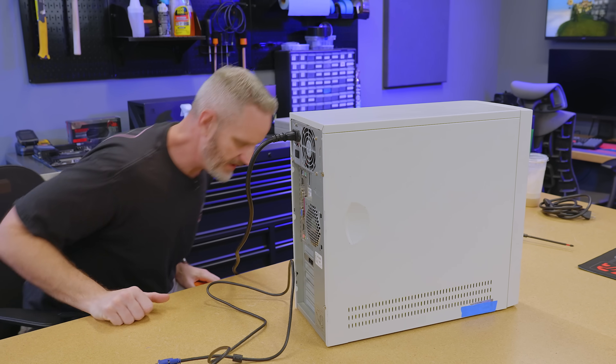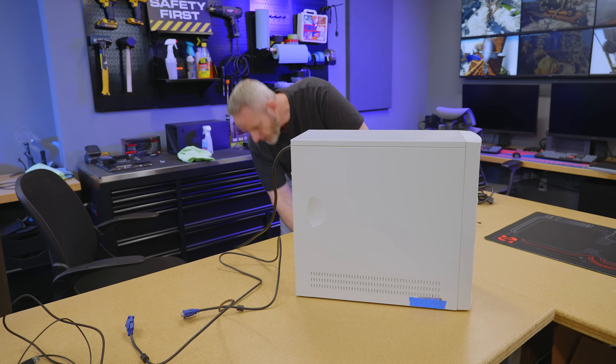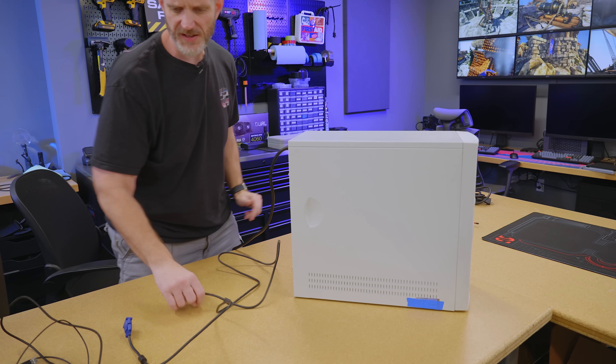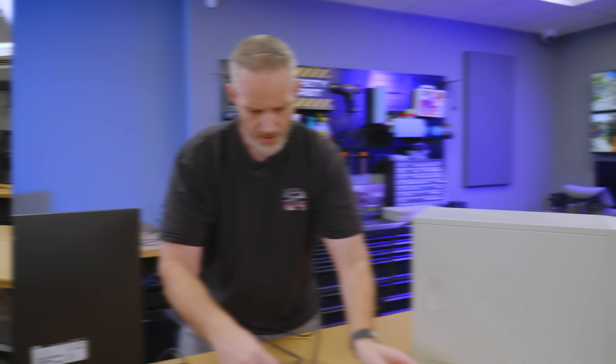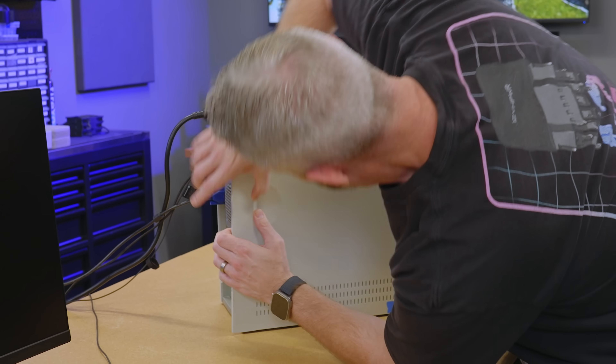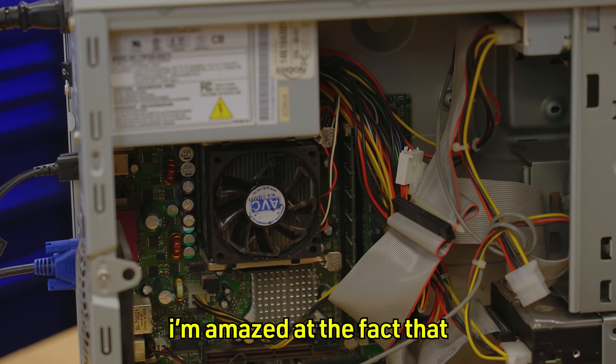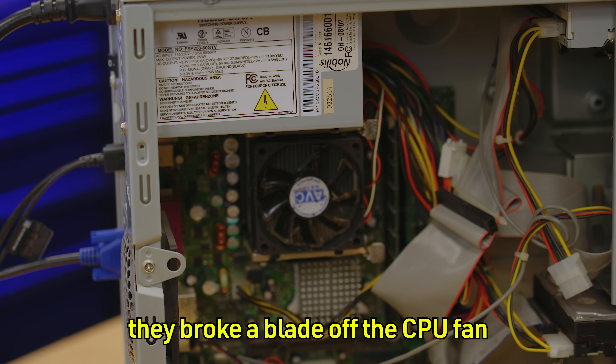As good old Bob Ross would say — happy accident! Let me get this all plugged in. Hopefully these devices will work on USB 2. USB 3 devices are backwards compatible, right? I'm going to take the side panel off because I want to look inside real quick. There are a few dust bunnies in there.